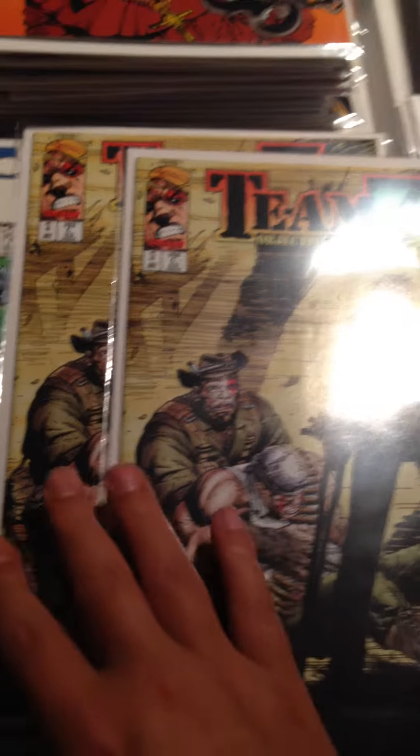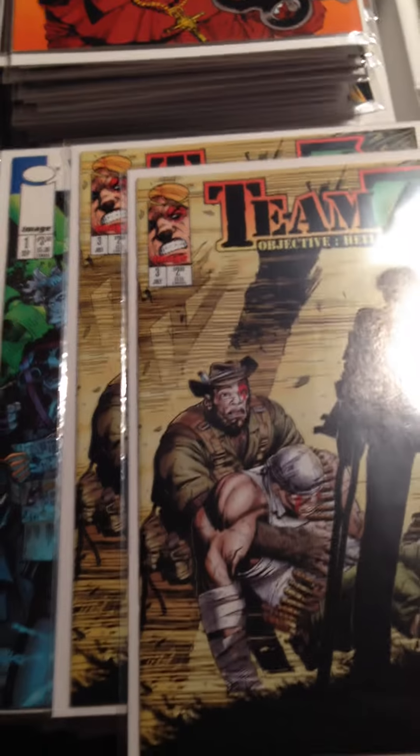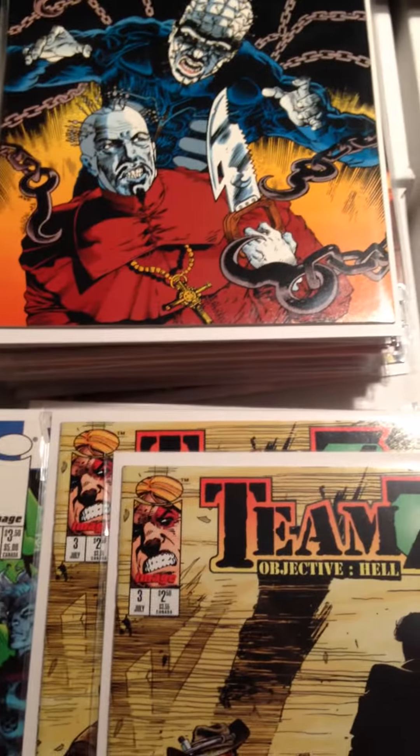Dragonlance. Team 7 — I don't collect any war stuff, so if anyone does want these or wants to trade for something, you guys are going to know trading better than me, so let me know. I'm not really into the whole war gig.